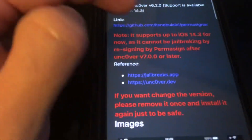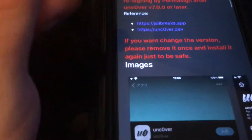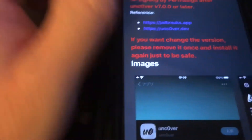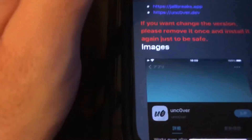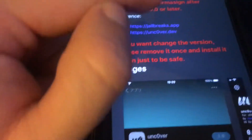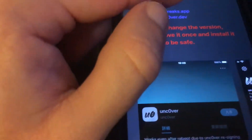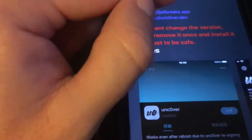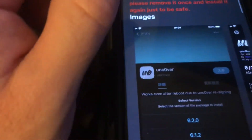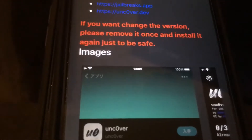Unc0ver version 8.0.2 will probably fail to jailbreak — it works for some people but not for everyone. So they use Unc0ver version 6.2.0 which supports up to iOS 14.3. I'll show you the jailbreak page at unc0ver.dev — it supports up to 14.3 and cannot be jailbroken by re-signing via Perma Signer after Unc0ver version 7.0.0 or later. If you want to change the version, remove it once and install it again just to be safe.